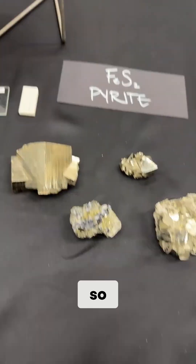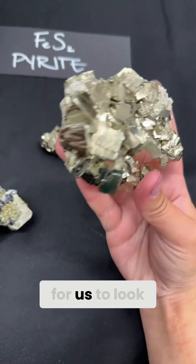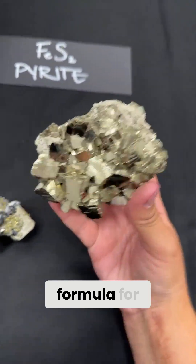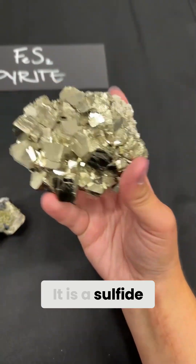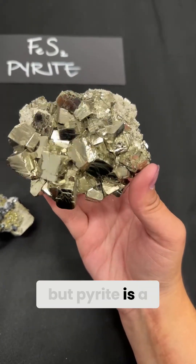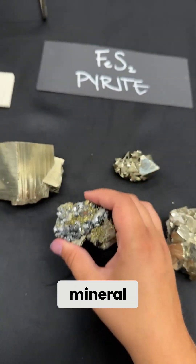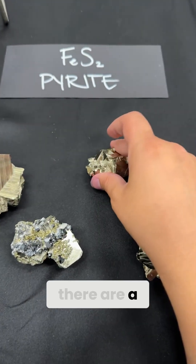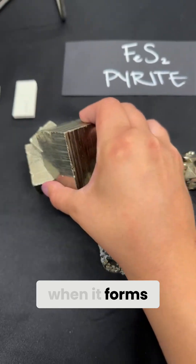I've got a couple of different specimens of pyrite here for us to look at and enjoy. The chemical formula for pyrite is FES2. It is a sulfide mineral. This isn't a group of minerals that's very large, but pyrite is a fairly abundant and well-known mineral for the sulfide family. And as you can see, there are a couple of different ways it can look when it forms.